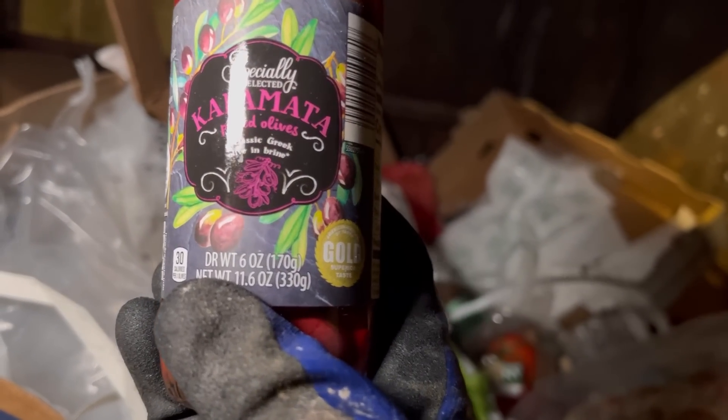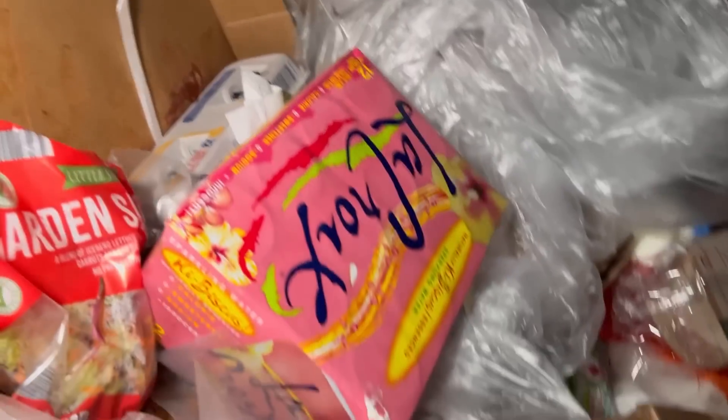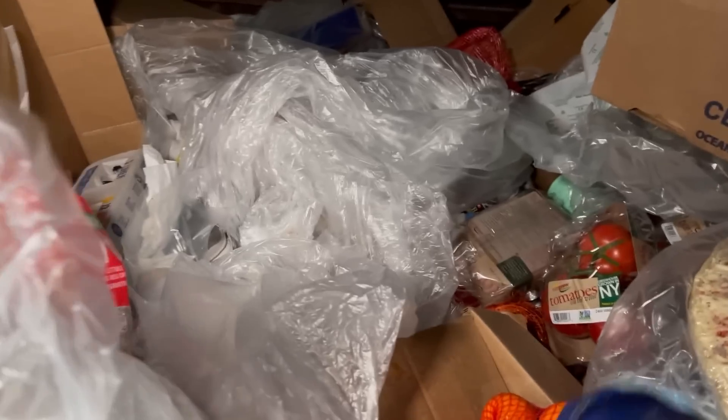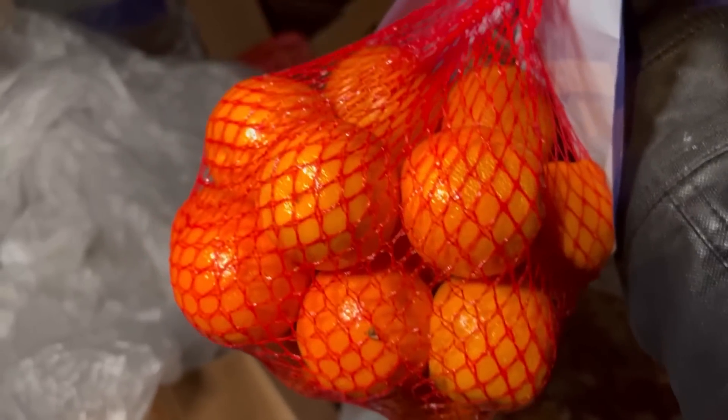Kalamata pitted olives — what the heck, I've never seen a purple olive before! We got some oranges, unfortunately they're falling out. A whole box of La Croix! Look at those orange cuties — nice full bag of them.